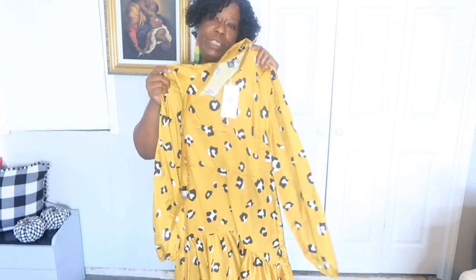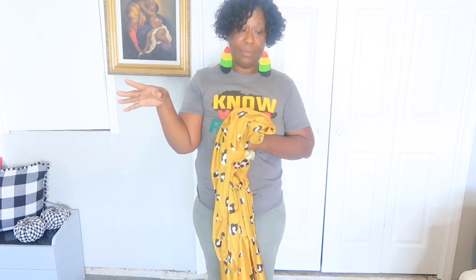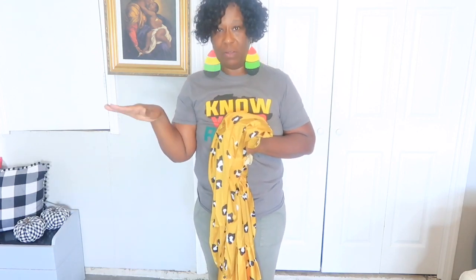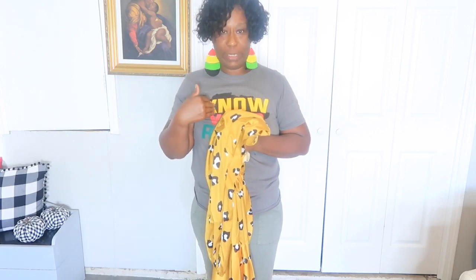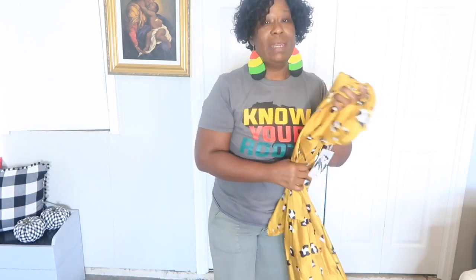If you want this dress you can check out Shein. I got it in an extra large. With Shein's clothing you have to go a step up — I normally wear a medium or large but I got an extra large, which is a 10-12, pretty much a 12. A medium to me is a size 12, a large is probably a size 14, so if you're a medium or large go up to an extra large and it's going to fit on your body perfectly.